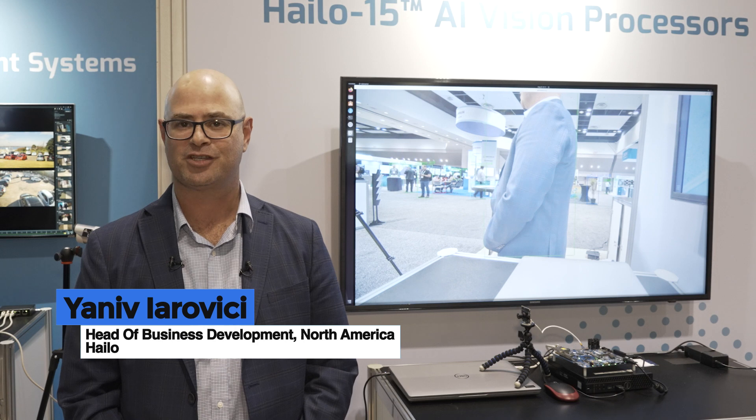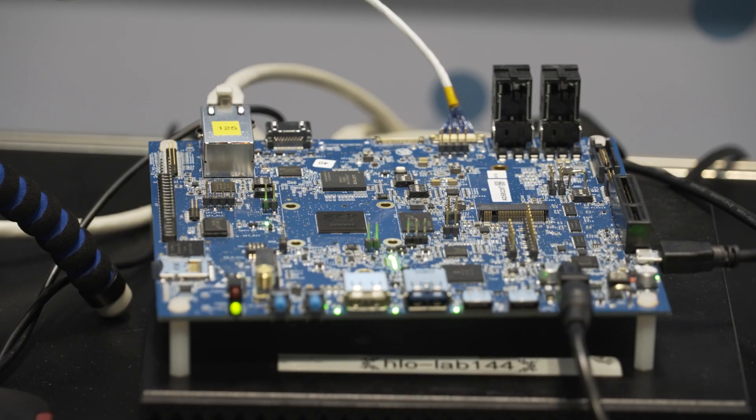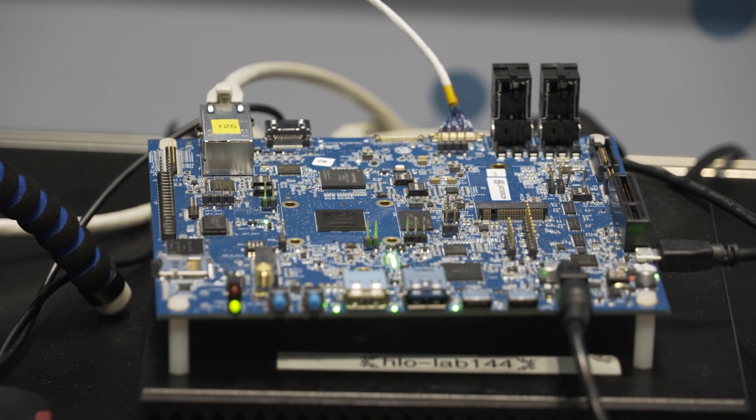Hi, my name is Yaniv Jarovic. I do business development here at Halo. Halo is a semiconductor company that designs and builds AI chips. What you see here behind me is a demo of the Halo 15, which is a new family of AI-centric visual processing units.